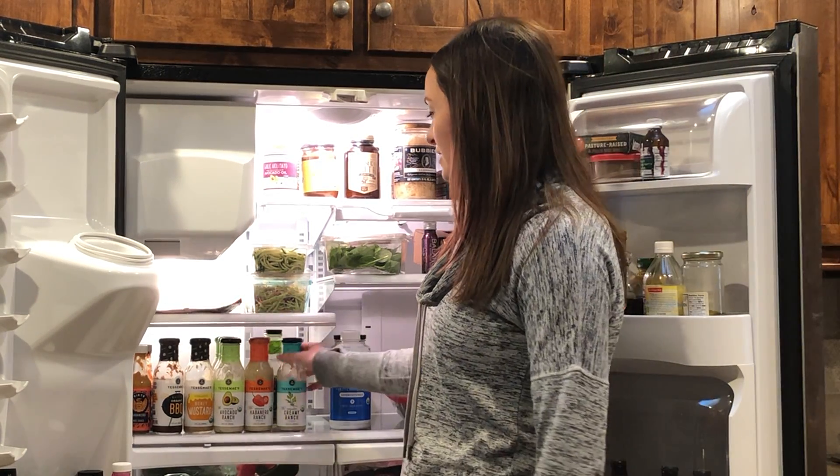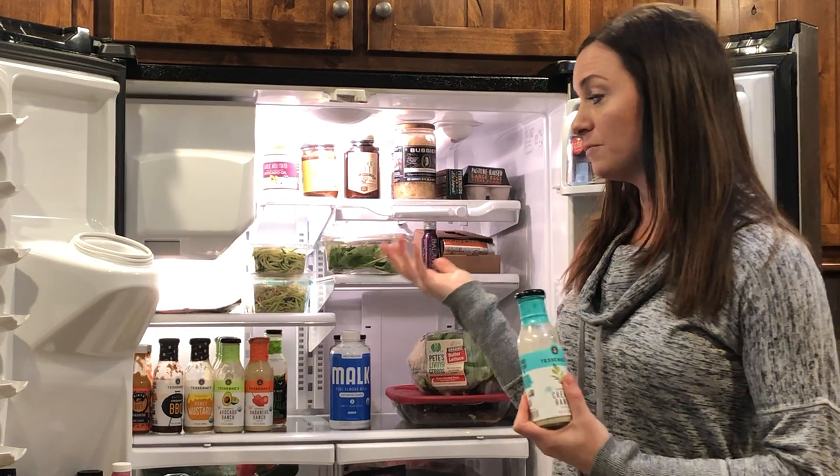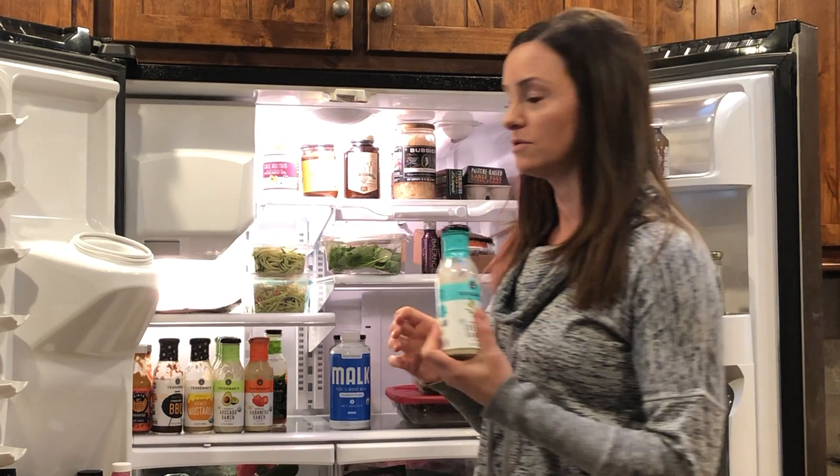As you notice down here, Tessie Mays is a house favorite of ours. Really quality ingredients, all organic — every condiment you could possibly want and so, so delicious.